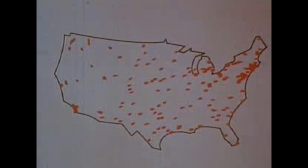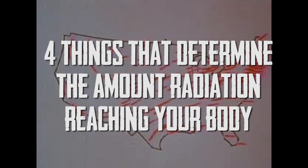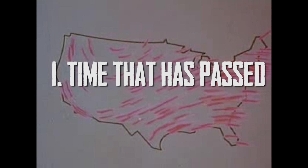There are four things which determine the amount of radiation reaching your body from fallout: 1. The time that has passed since the explosion. 2. The length of time you are exposed to fallout. 3. The distance you are from the fallout. 4. The shielding between you and the fallout.